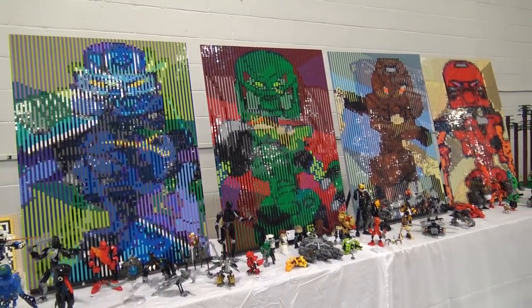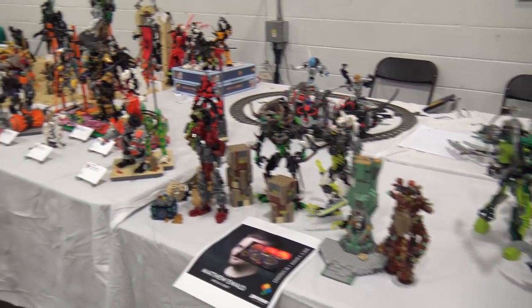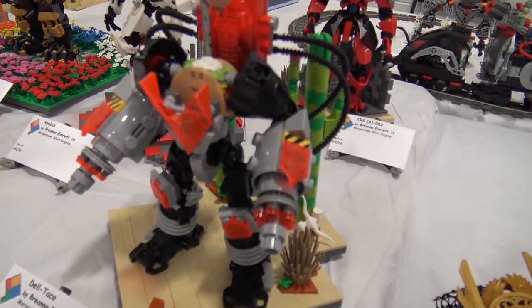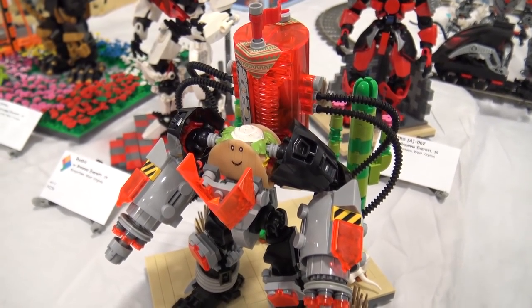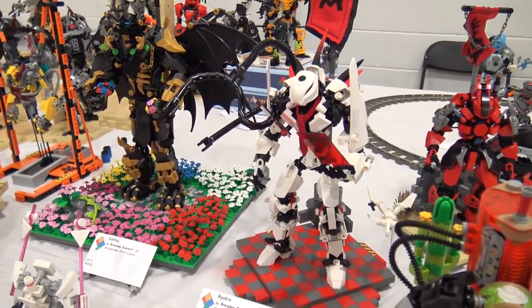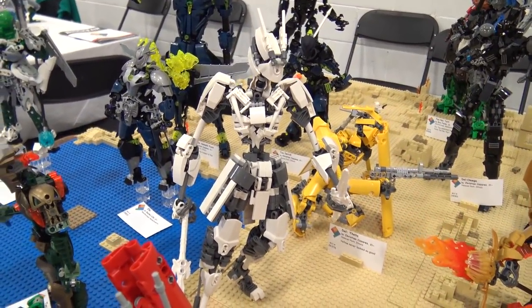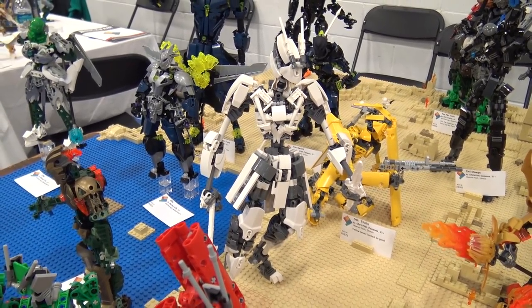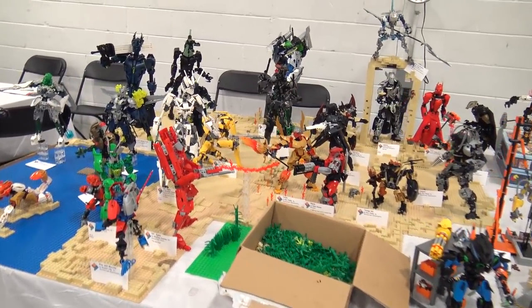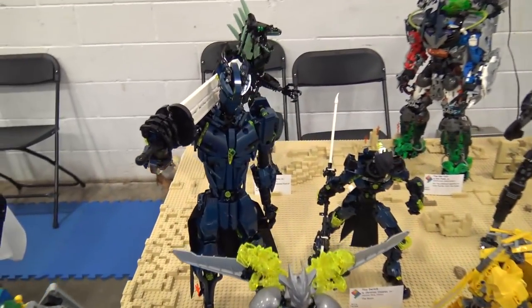A very large Bionicle section follows, spanning two tables deep. There's a lot of variety — some builds use mostly Technic parts while others, like the white one, incorporate far more system parts for added detail. One highlight is a build carrying a white sword in dark blue with trans green accents, which really stands out.